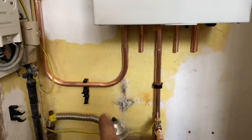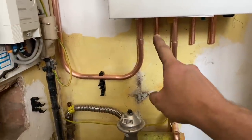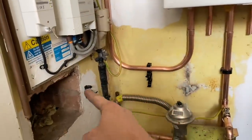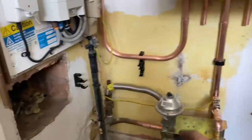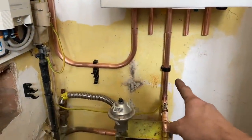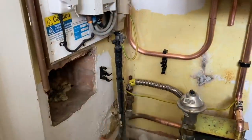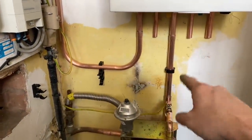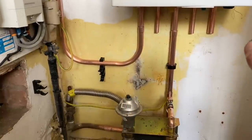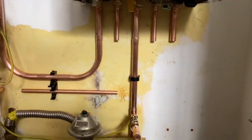I've got the flow done and now I'm going to do the hot and the cold. The hot has got to come down, bend around the back, and then bend up into this one. The cold has got to come, step over the gas, bend around, and bend up. I'll try and film how I do the cold because that's probably the trickiest.